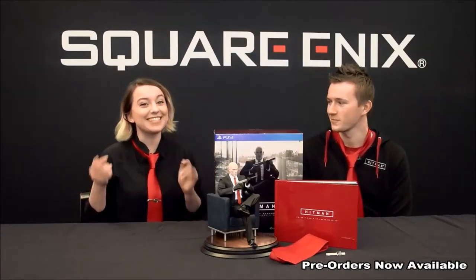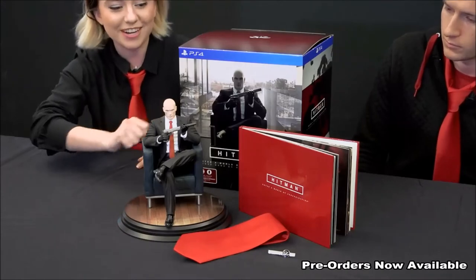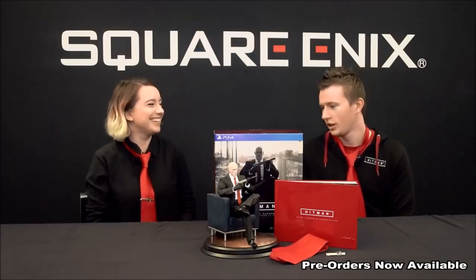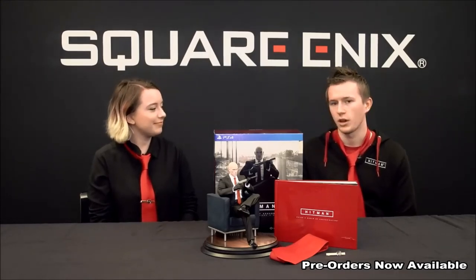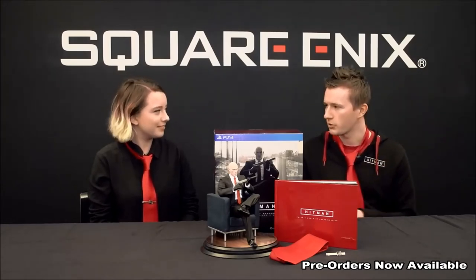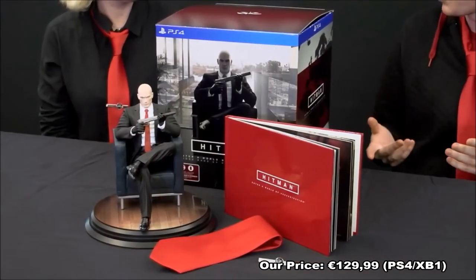So just to recap all the amazing things that you guys voted on and are going to get in this Collector's Edition: you have the great statue of Agent 47, the 60-page art book with notes from the art director, the Hitman tie and the fleur de lis tie clip. You're also going to get a digital download code for the full experience of the game — everything that comes out March 11th when we launch: the prologue level plus Paris. And then as we go further into the year, you get access to Italy, Marrakesh, Thailand, the United States, and we end in Japan. All of those locations are included as we release them throughout the year.